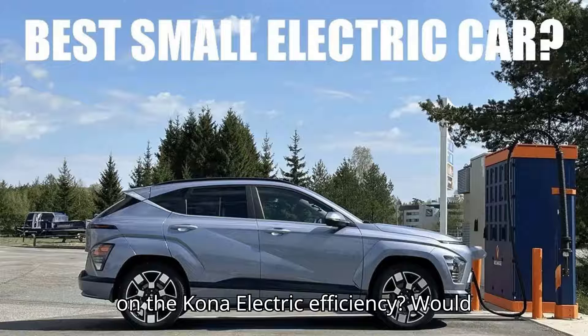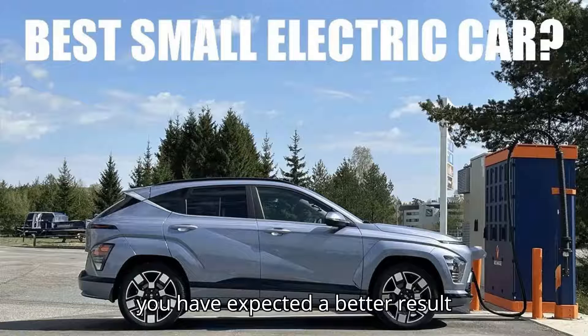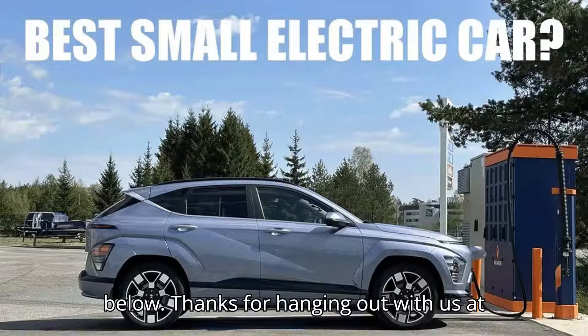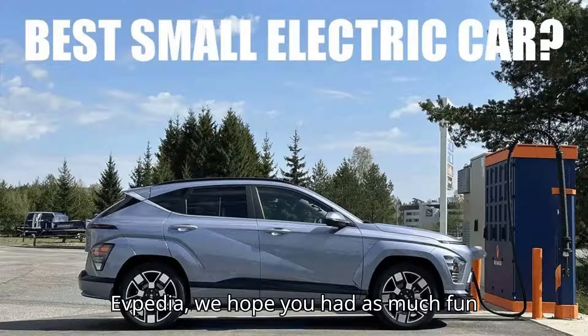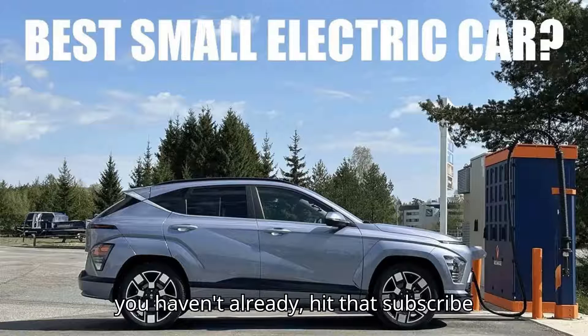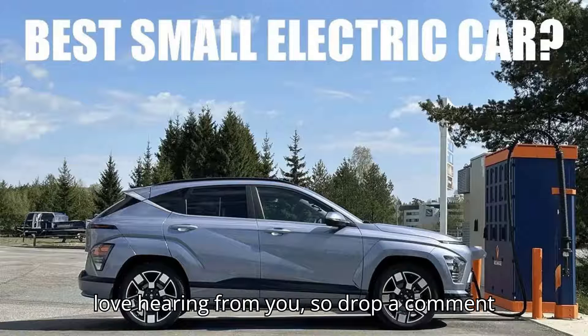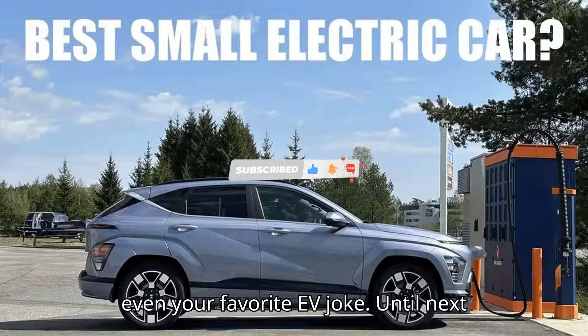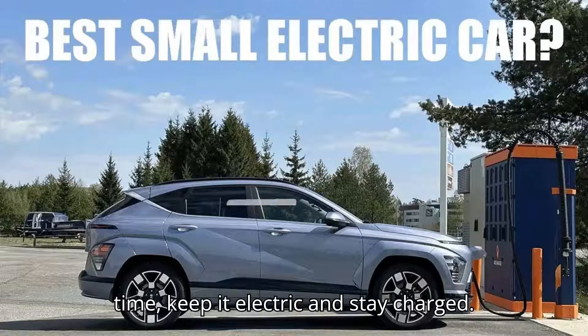What are your thoughts on the Kona Electric's efficiency? Would you have expected a better result considering the test conditions? Let us know in the comments below. Thanks for hanging out with us at EVpedia — hit that subscribe button and ring the bell to stay up to date with all our future content. Drop a comment with your thoughts, questions, or even your favorite EV joke. Until next time, keep it electric and stay charged.